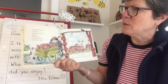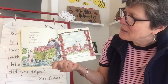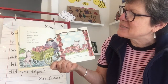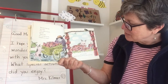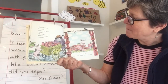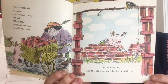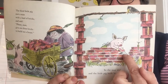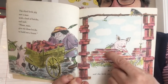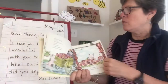The third little pig met a man with a load of bricks and said, 'Please, man, give me those bricks to build me a house.' So the man did, and the little pig built his house with them. Here he is, brick by brick — that's a lot more heavy work. He's using a trowel, and he's got to put mortar — that's the sticky stuff — in between the bricks to build the walls.